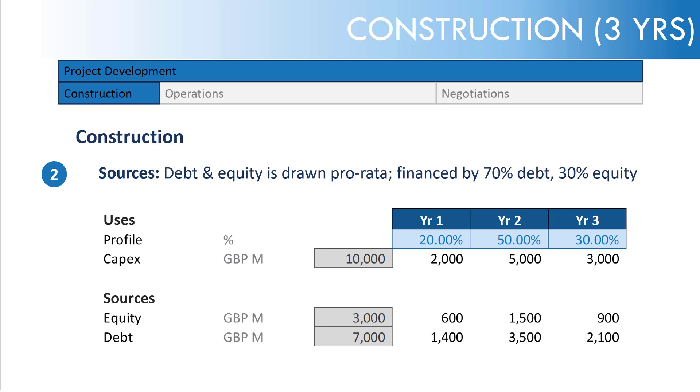That's it for construction. Notice we're not assuming any interest during construction or financing fees in addition to the CapEx. Normally those would need to be funded, because as we draw down debt to pay the CapEx, we incur financing fees and interest, which must be funded. If we preserve the 70% ratio, this creates a circularity. We're keeping it simple and excluding interest during construction — though in reality, lenders absolutely expect their interest and financing fees.